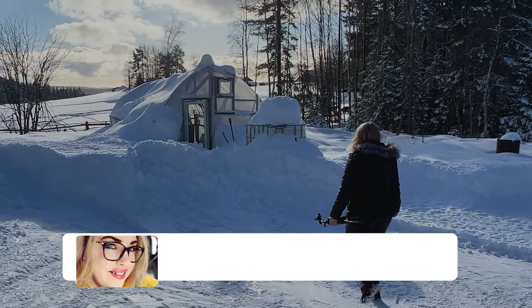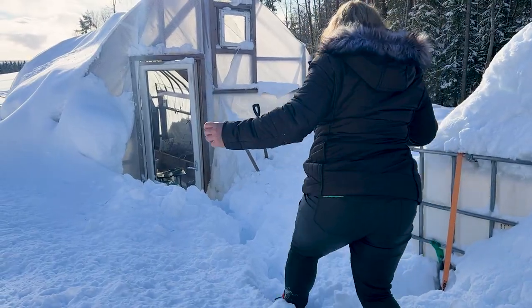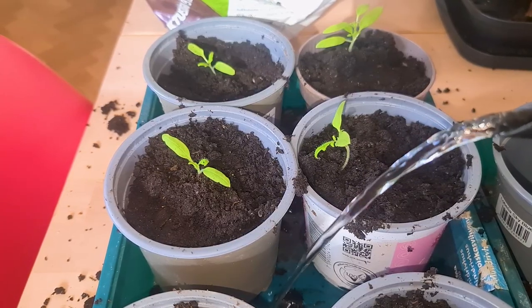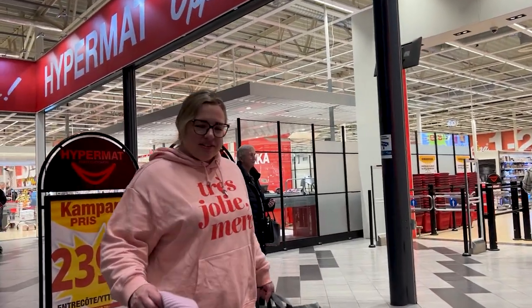Welcome back, and if you're new to our channel, please take a moment to subscribe. In this video, I finally get into the greenhouse and repot some tomato, cucumber and pepper plants. We take a 6-hour drive to and from Sweden to go food shopping. The selection and prices are so much better than what we're used to here in Norway. Please remember to leave us a comment if you enjoy this video — we love hearing from you.